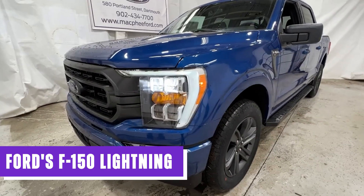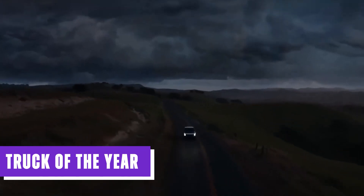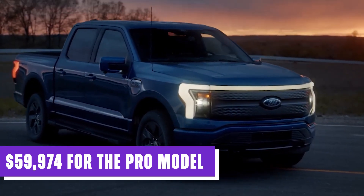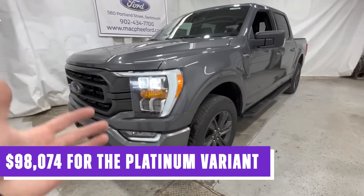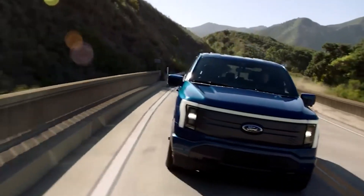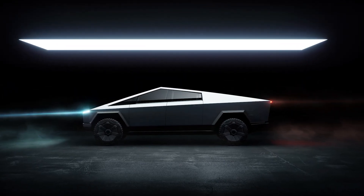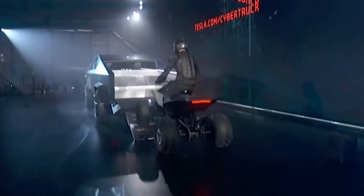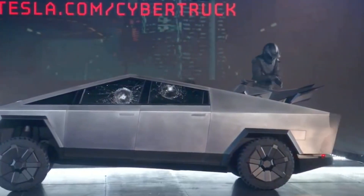For comparison, Ford's F-150 Lightning, an acclaimed electric pickup truck that received the prestigious Truck of the Year title, starts at $59,974 for the Pro model and $98,074 for the Platinum variant. However, the F-150 Lightning falls short in terms of performance specifications when compared to the Tesla Cybertruck. The Cybertruck outshines its competition in terms of acceleration, range, towing capacity, and payload, solidifying its position as an exceptional offering in the market.